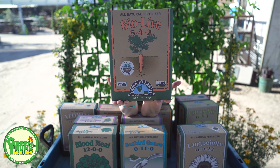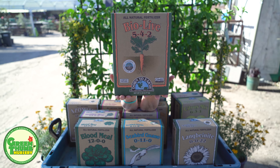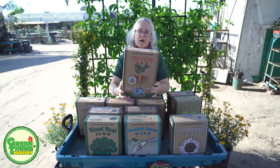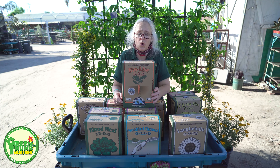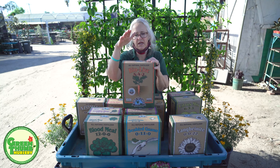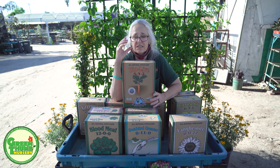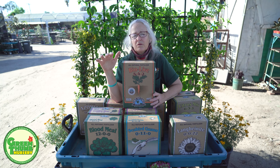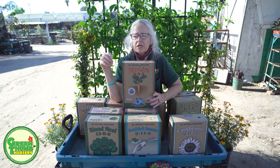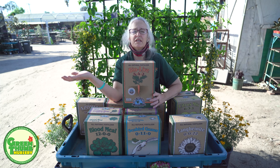This is called BioLive. What's awesome about this is you can use it as a transplant fertilizer — if you're digging something up and transplanting it to a new spot, or planting new vegetables or plants, use a little bit of this in the hole. It's 5% nitrogen, 4% phosphorus, and 2% potassium. So you can see the numbers — this is going to give you a little more growth. But what's cool about this is it has mycorrhizae fungus.